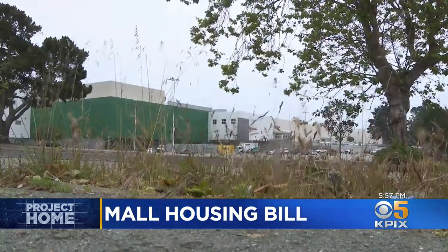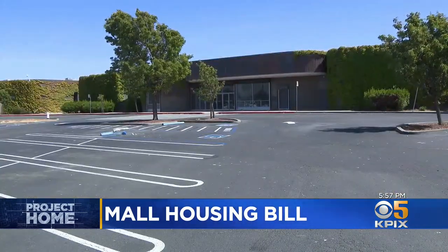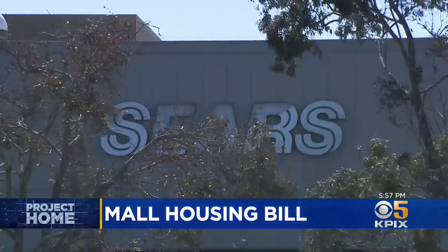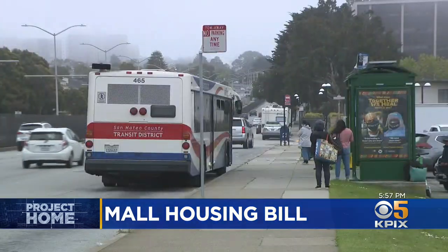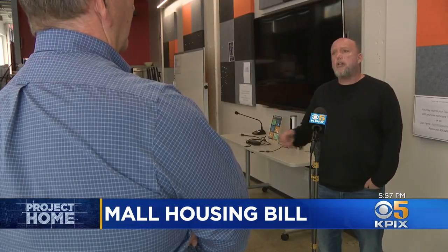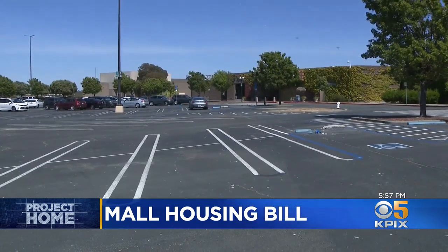At malls across the Bay Area, the expansive properties are being seen as a golden opportunity to build large mixed-use housing projects on land that has already been developed along transit corridors and near residential neighborhoods. Todd David with the Housing Action Coalition considers this so-called adaptive reuse as a win-win. These malls are existing structures in existing neighborhoods — it is a great way to add housing in an environmentally friendly manner.